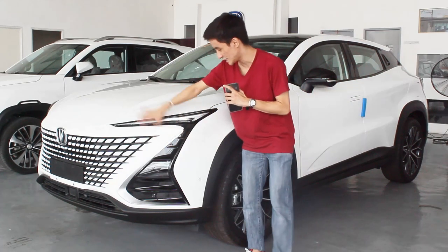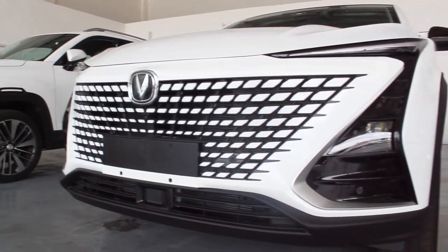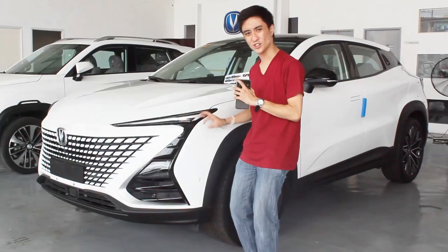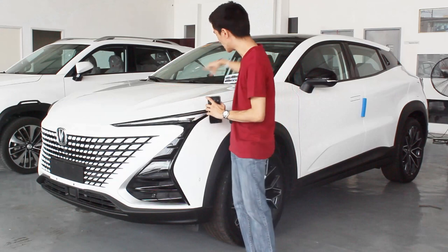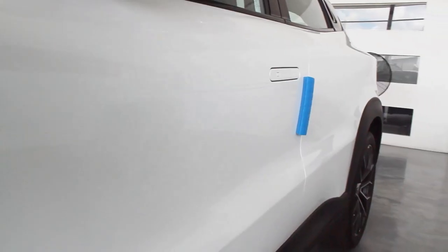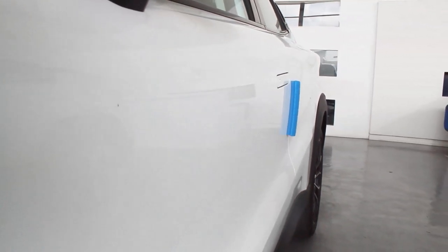The other thing that caught my attention on the exterior – besides this face, which is so freaking awesome – is that you get LED lights all around. There's a streamlined effect here on the hood, and my favorite part of this Changan is on the side profile: look at this streamlined horizontal belt design.